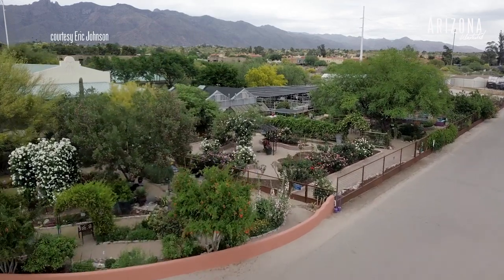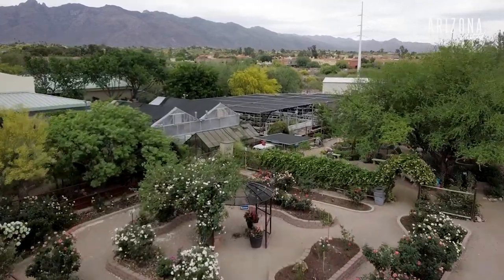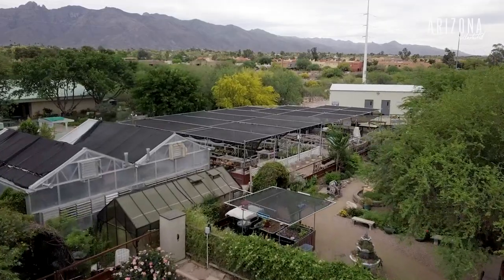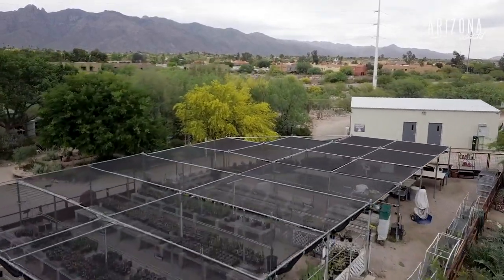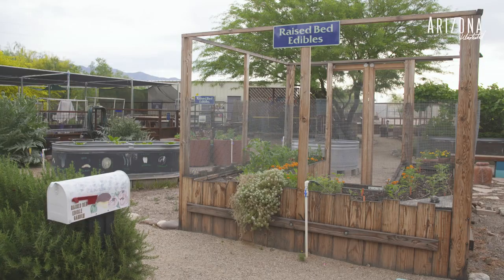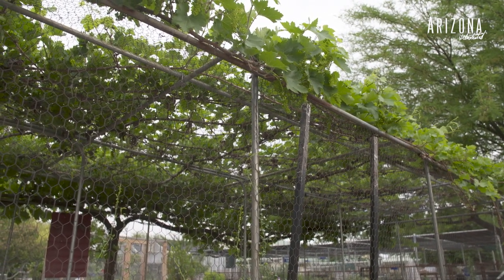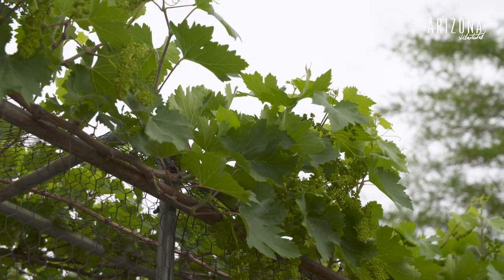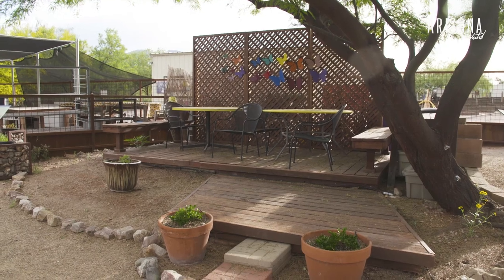The gardens here are an outreach effort by the Pima County Master Gardeners for the community. Sometimes people think that these gardens exist for the Master Gardeners to be learning in — that's not the case. We want people to come here and see what we're doing and know that everything we do here is based on research from the University of Arizona and other institutions, so that if they like what they see, they can try it in their backyard.